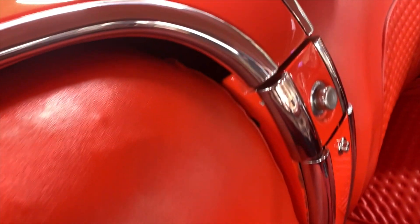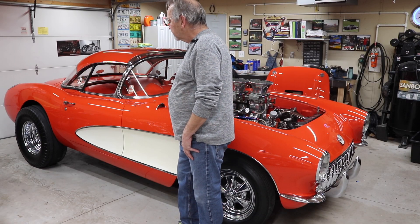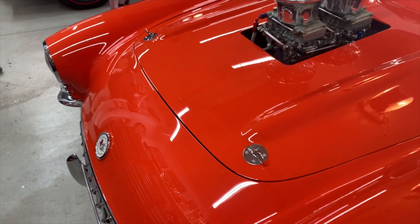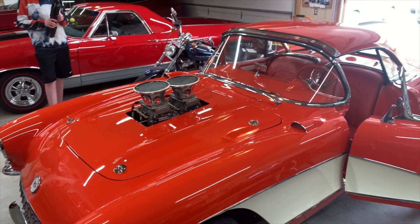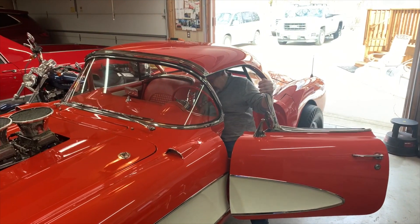The Winters quick change rear end — the old one is still over in the corner. It's kind of a different rear end for a full-bodied car; they sell a lot of them for street rods. But rather than put a Ford 9-inch in, why not do something different? So it's got the Winters quick change in it right now.